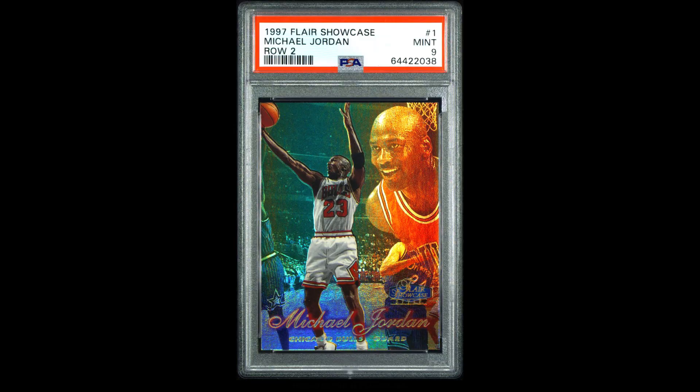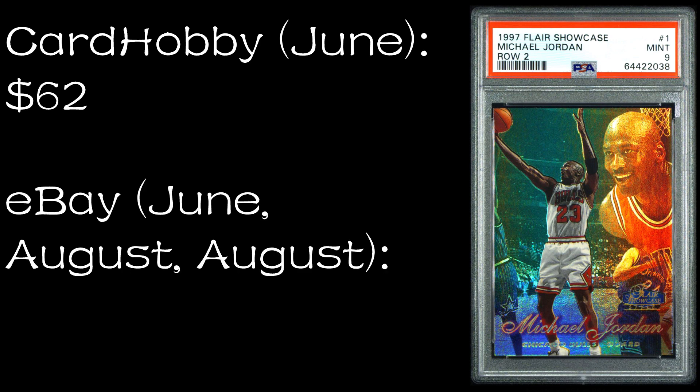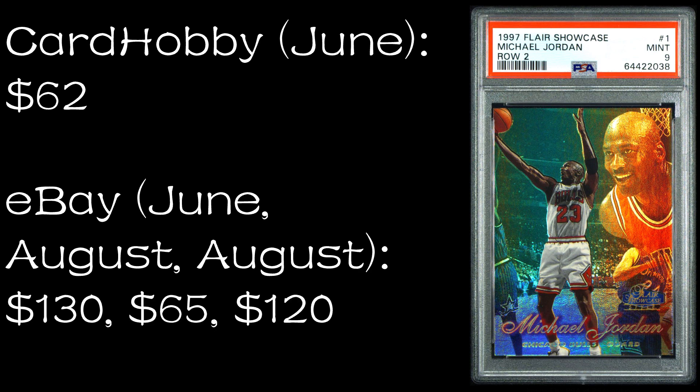Number two: the 1997-98 Flair Showcase Row 2 in PSA 9. This sold on Card Hobby in June 2022 for $62. On eBay it sold in June and then two in August 2022 for $130, $65, and $120 — all buy it now, no auctions. There's none available on Comp C, but you could get a BGS 8.5 for $134.49 or a BGS 9.5 for $269, neither of which is a great deal. On MySlabs you can get an SGC 8 for $85 — also not a great deal. This one actually goes a lot higher on eBay. You can see it goes a little bit one way or the other — sometimes China is higher, sometimes the US is higher.